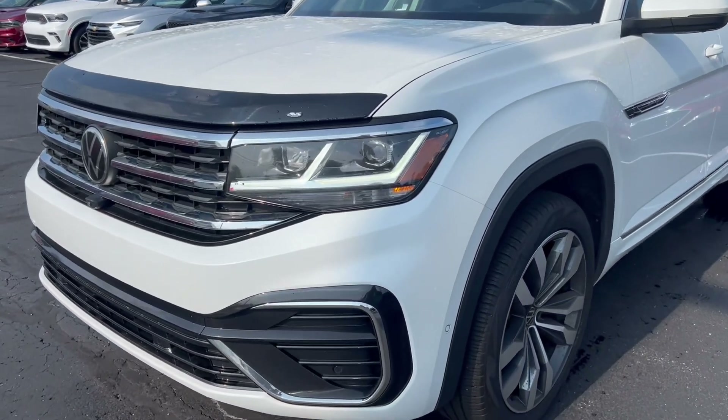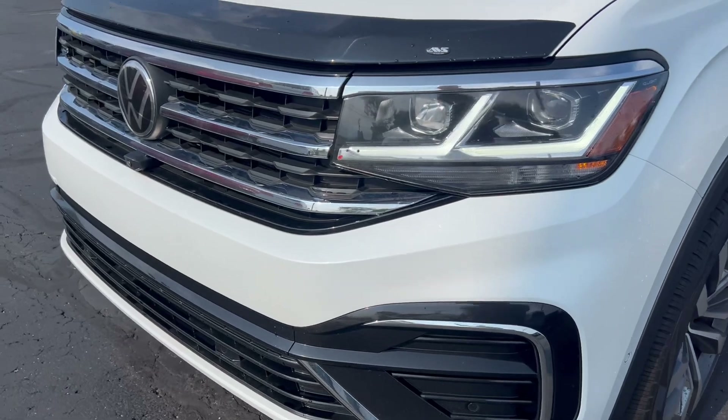Hi, this is Andy here at Terry Hendricks Chrysler. We're taking a look at our 2023 Volkswagen Atlas.